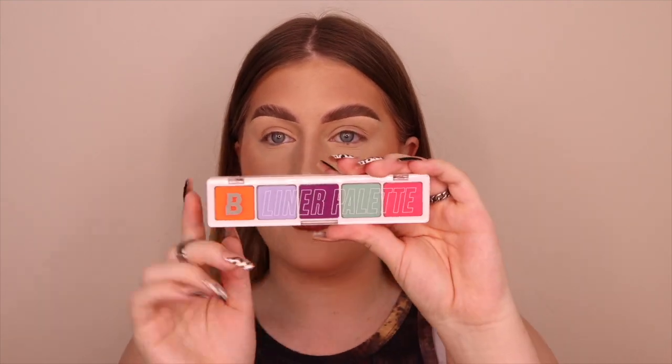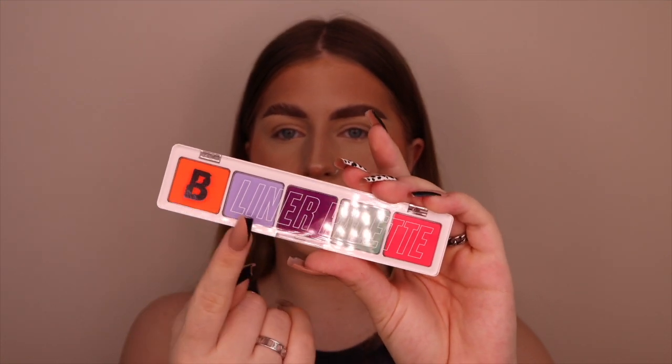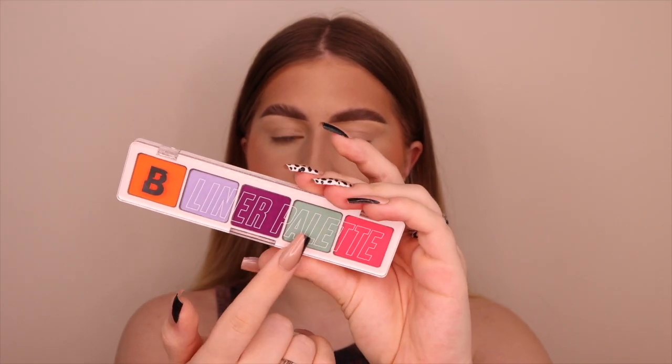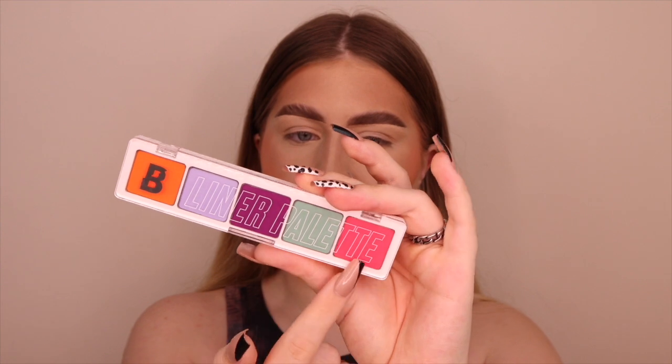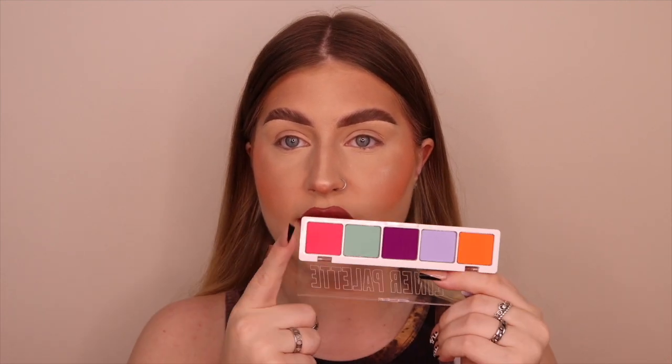Next is their water liner palette — these are affordable, first of all. This is heavy! It's £12 and you get five water liners: a corally orange called Electric, a light purple called Good Days, Pixie which is the deep purple, Flora which is the tealy greeny, and Burst which is the bright pink. I think this is absolutely worth the money — £12 for five liners, when companies like Suva sell one pot of active liner for £12.